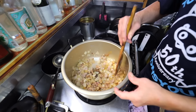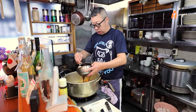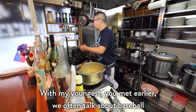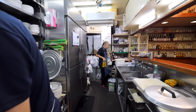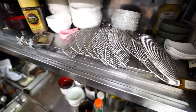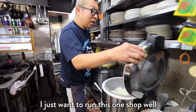Now he prepares the curry. What do you do with your kids when you're off? Who's your team? The alcohol delivery is here. Are you thinking of opening up a second shop? He seems content with running just the one for now.